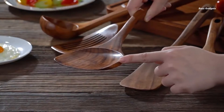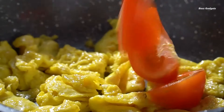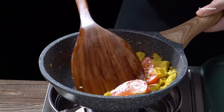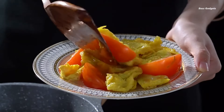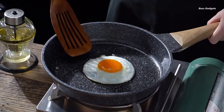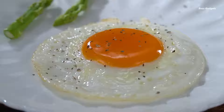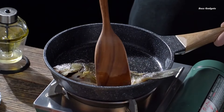This versatile set includes a skimmer, spatulas, soup scoops, and turners, all crafted from high-quality teak wood. These non-stick, heat-resistant utensils are ideal for use with woks and various cooking applications. Their durable construction ensures they'll withstand the rigors of daily cooking while adding a touch of natural elegance to your kitchen.